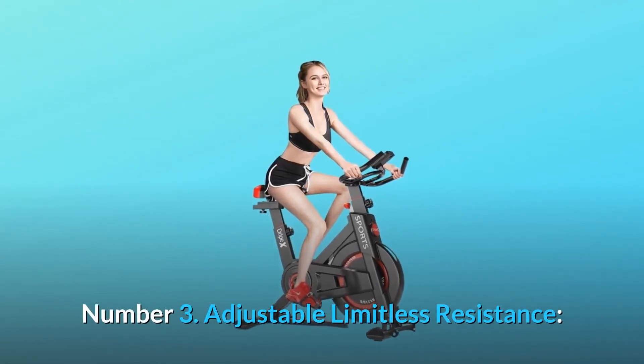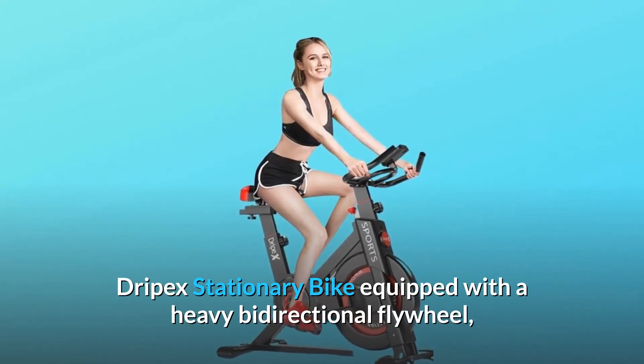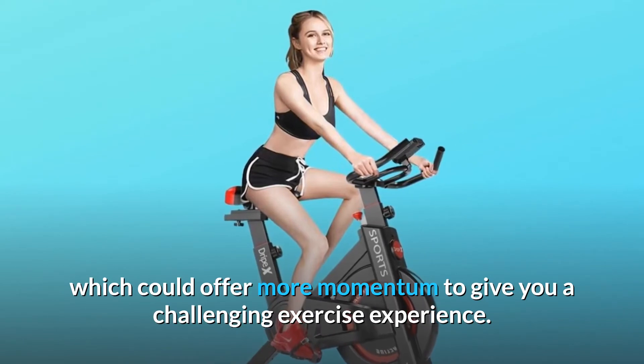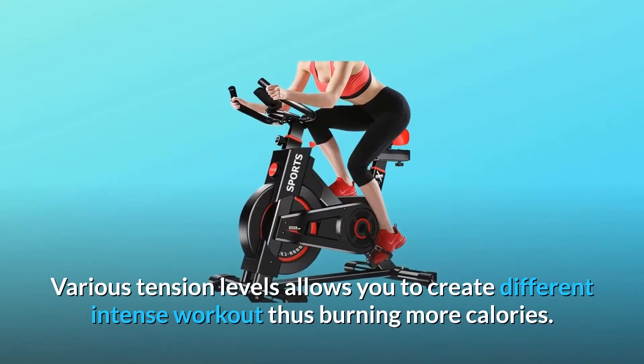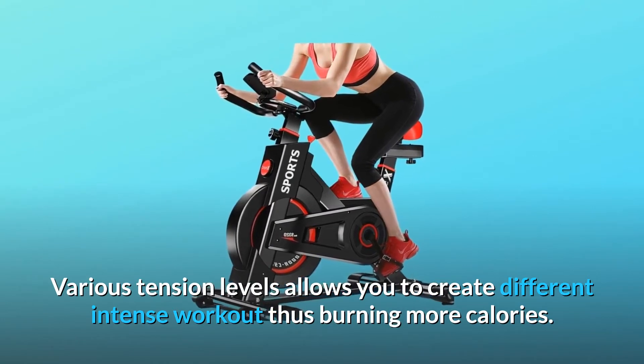Number 3: Adjustable limitless resistance. The Drypex stationary bike is equipped with a heavy bi-directional flywheel, which offers more momentum to give you a challenging exercise experience. Various tension levels allow you to create different intense workouts, thus burning more calories.